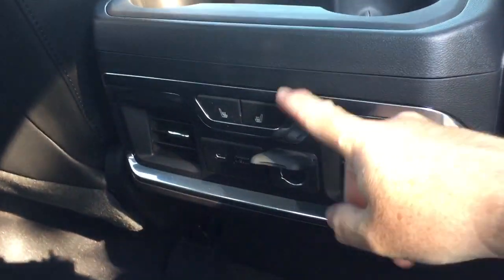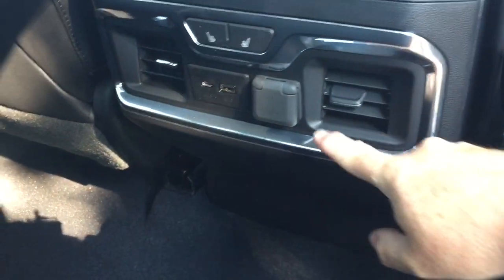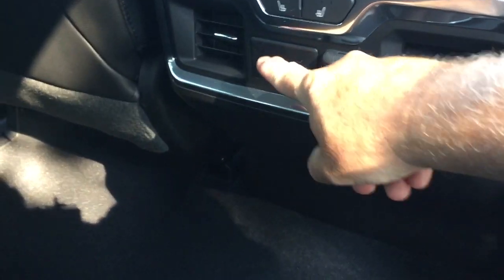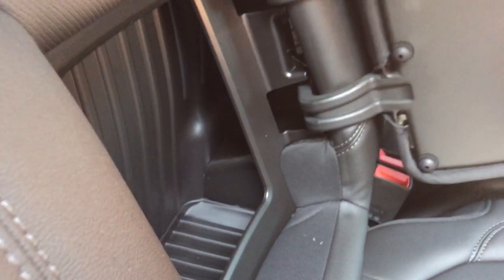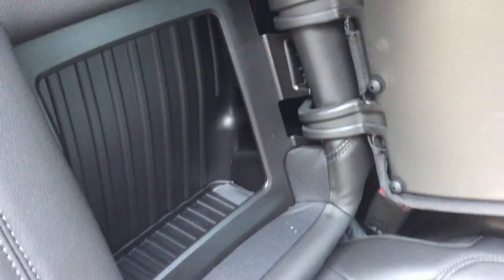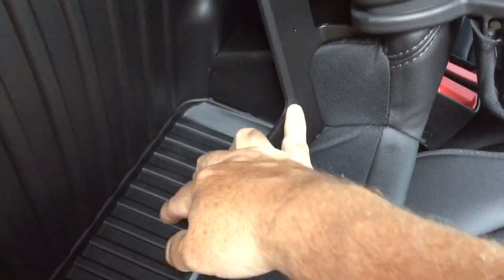Deep tinted glass throughout, overhead lighting, and you do have rear heated seats. You've got cup holders, rear venting, 12 volt, USB and USB-C. Fold down armrest with cup holders and split bench seats — those seats pop up quite easily, and you have storage space within the seats themselves on both left and right, with a rubberized bottom so nothing rattles around.